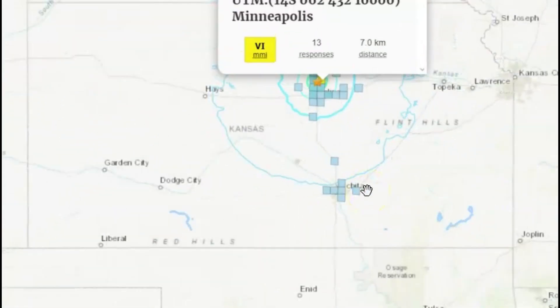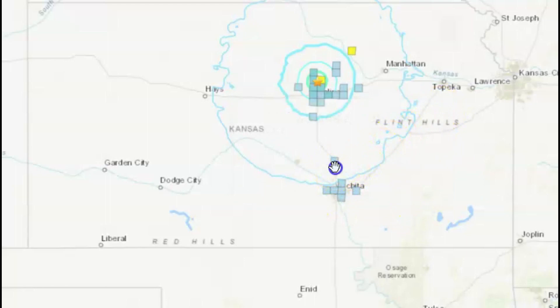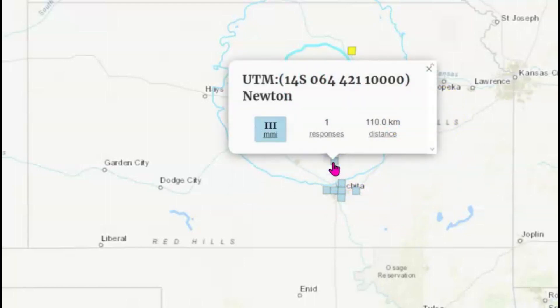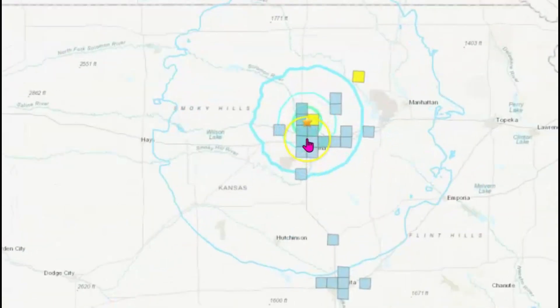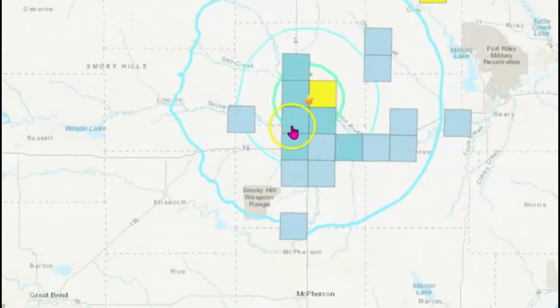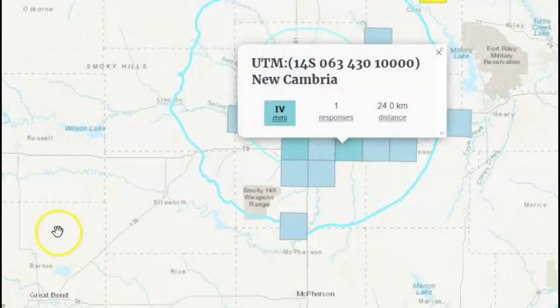We have some more further out. Wichita at intensity level two. Newton at intensity level three. Bennington at intensity level four. Salina at intensity level four. Another location at intensity level four.